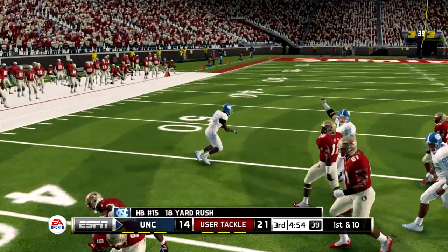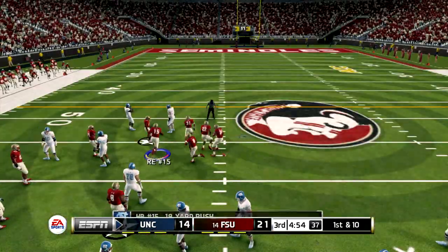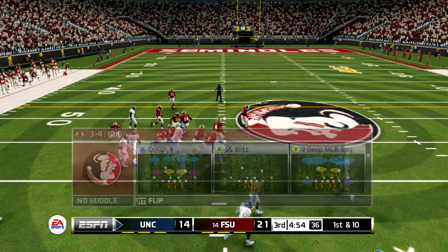Tackle around the 43-yard line — too easy. That makes it first and 10.